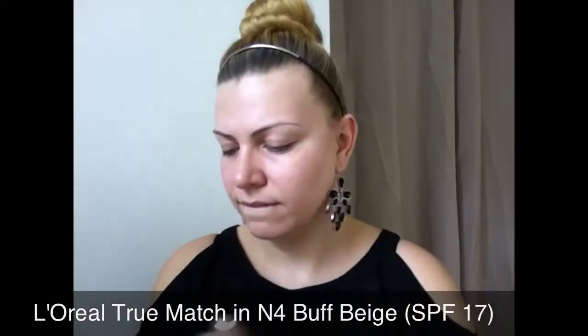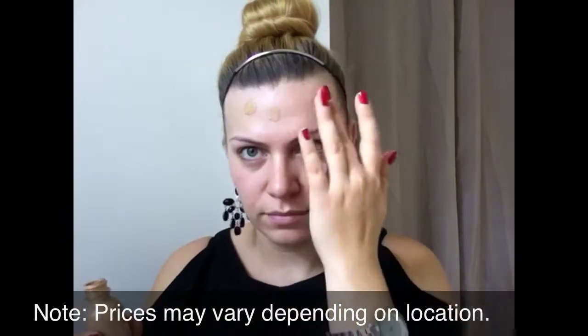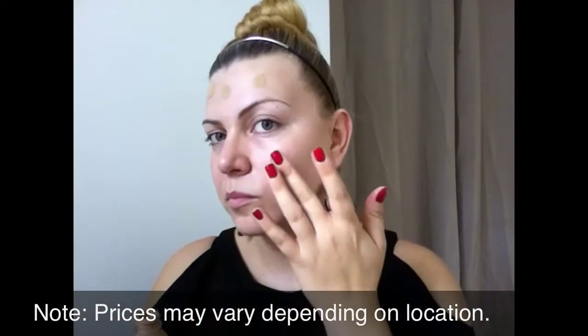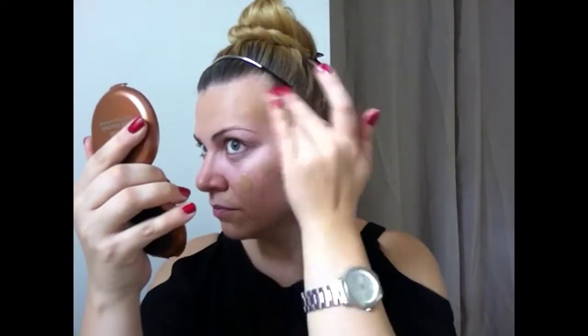Hello everyone, today I'm going to do the $20 makeup challenge, starting off with a foundation which I actually use on a daily basis. This is the L'Oreal True Match Super Blendable Makeup, it's a liquid foundation. I'm going to apply it using my fingers, just dabbing it on my face and blending it really well into my skin. This is an oil-free all-day wear foundation — it dries with a matte finish.